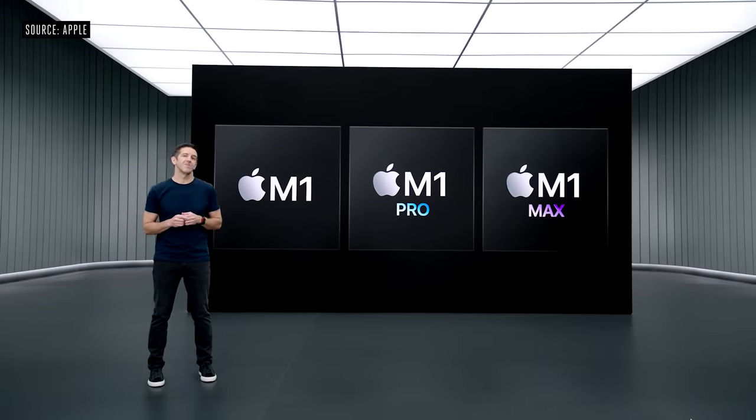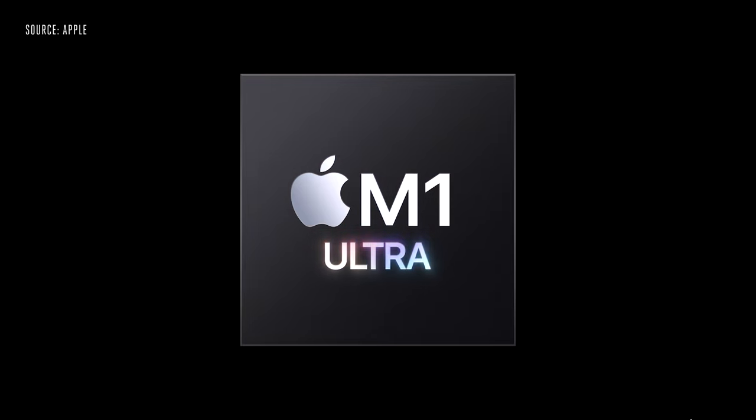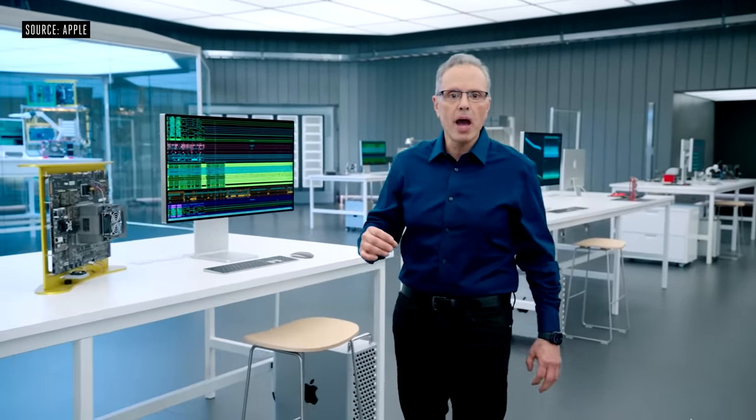We're adding one last chip to the M1 family — introducing M1 Ultra. We've scaled up the silicon for the Mac from M1 to M1 Pro to M1 Max. With M1 Ultra, we did something truly groundbreaking, and it actually starts with M1 Max, the most powerful SoC we've built to date.